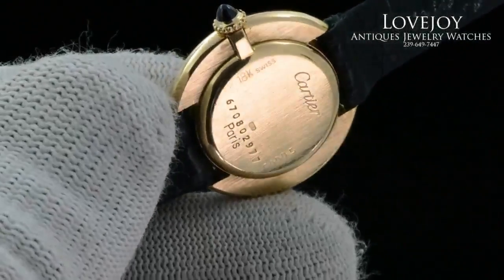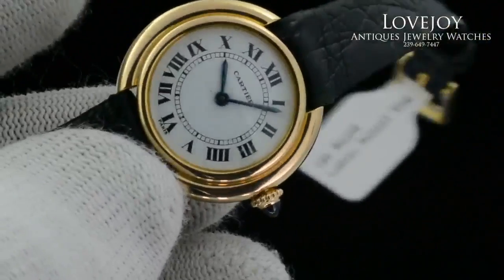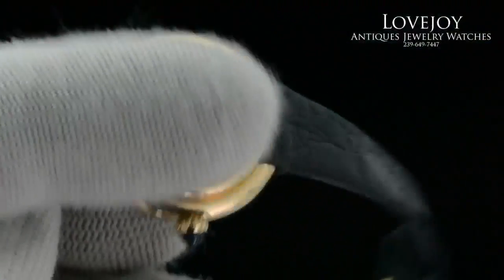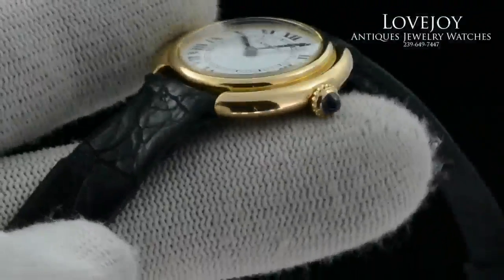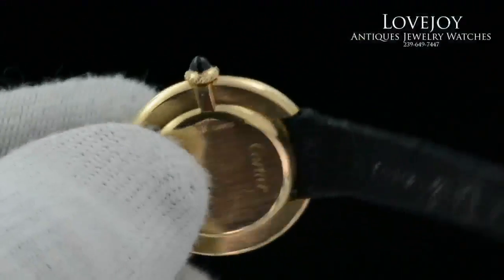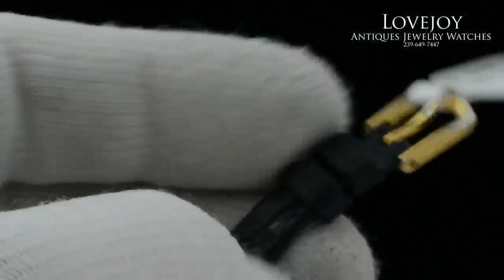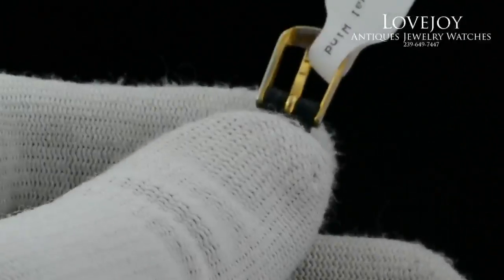As you can see, the watch is in good condition. It is 26 millimeters approximately across the case, not including the signature style Cartier crown. It has a little bit of a dome crystal, and comes on a leather strap which is in fair condition, as well as a regular gold plated buckle.